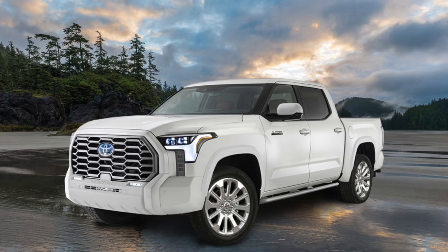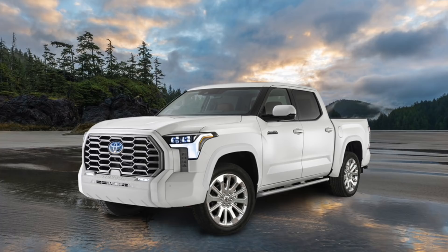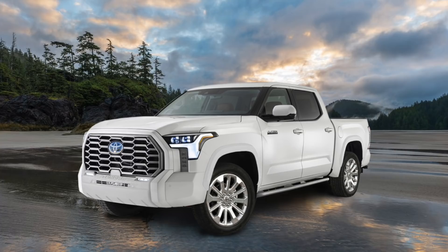I'll continue working on other Tundra variations such as the TRD Off-Road, TRD Sport, and the Limited. As soon as I create them I'll upload them to YouTube, as well as to my Instagram and AutomotivePress.com website. Thank you so much for watching — there's a lot more Tundra news to come, but for now I'm signing off. Talk to you soon.